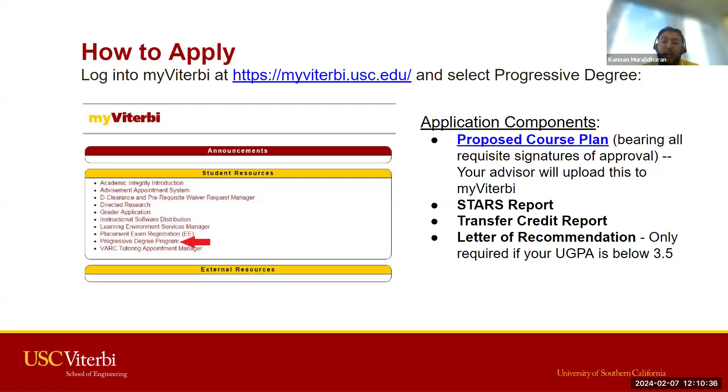The letter of recommendation is only required if your GPA is below 3.5. If you have a 3.5 or above, it is not a requirement — you are welcome to submit one, but it is not an expectation of the application.